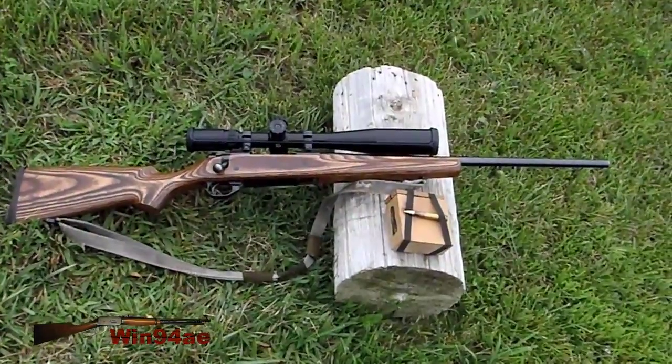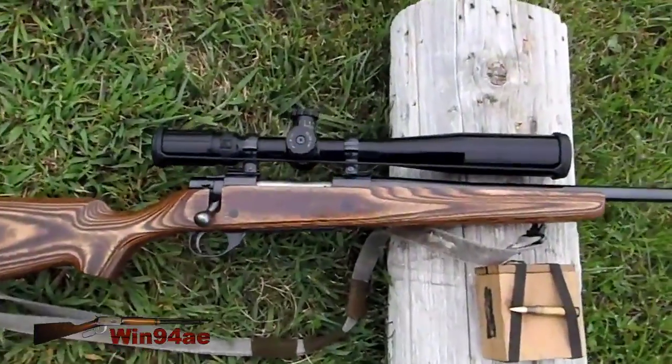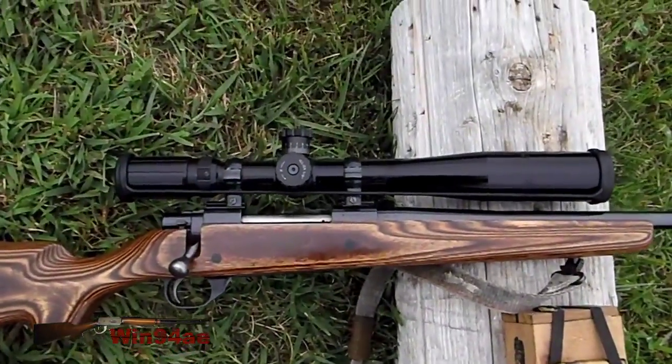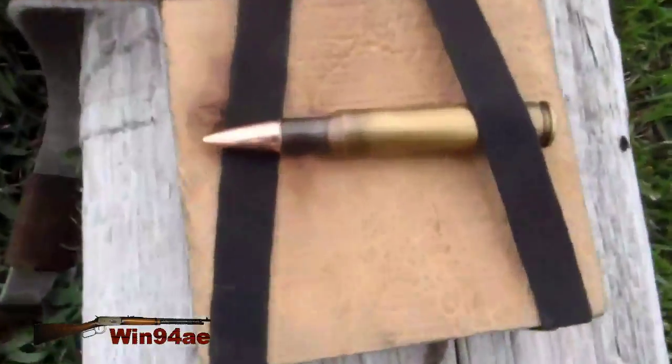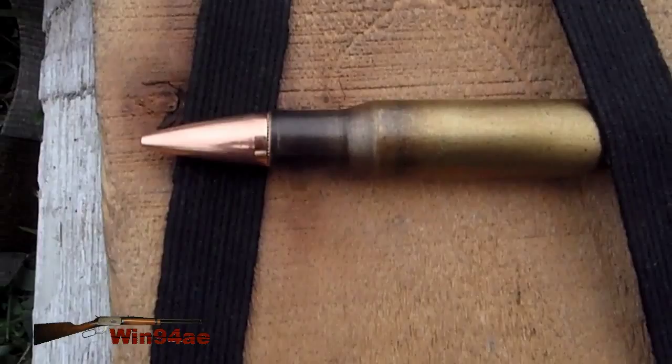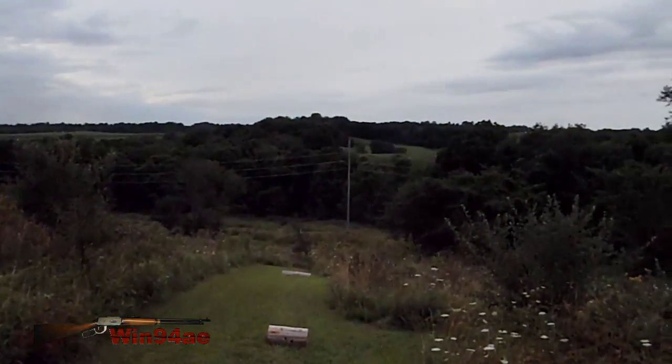6x9 inch target. Harwa 1500 .30-06, Boyd's laminate stock, pillar bedded, BSA Tactical weapon scope. Hornady 150 grain full metal jacket. Shooting at 325 yards.